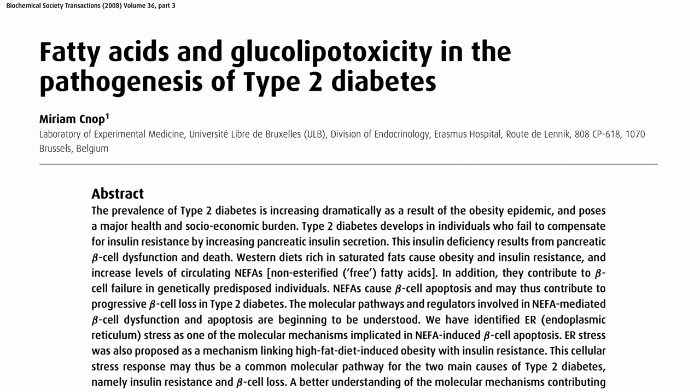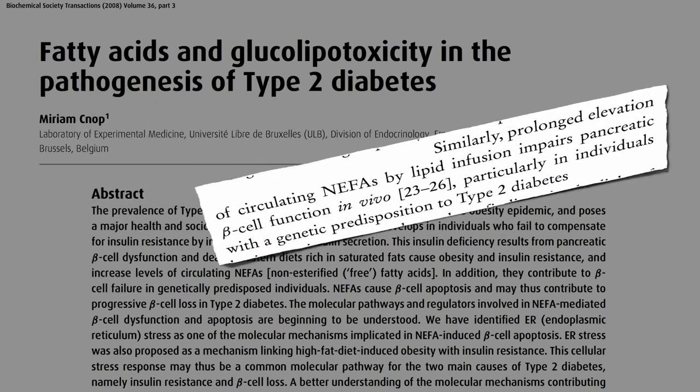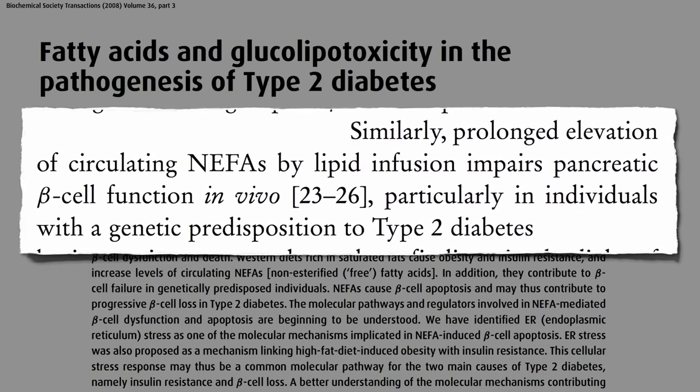Cholesterol too. The uptake of bad cholesterol — LDL — can cause beta cell death as a result of free radical formation. So diets rich in saturated fats not only cause obesity and insulin resistance, but the increased levels of circulating free fats in the blood, called NEFAs — non-esterified fatty acids — cause beta cell death, and may thus contribute to progressive beta cell loss in type 2 diabetes.